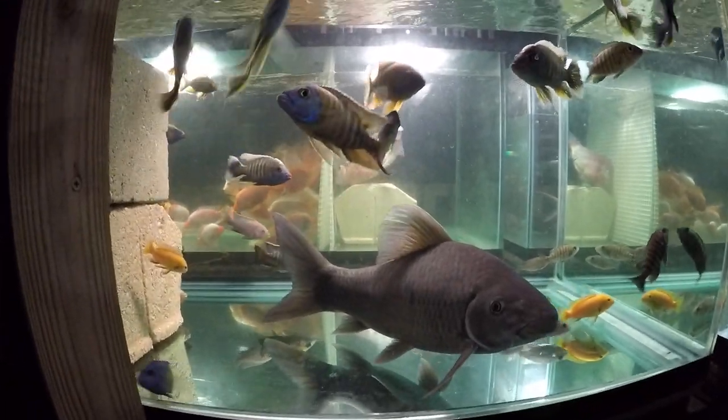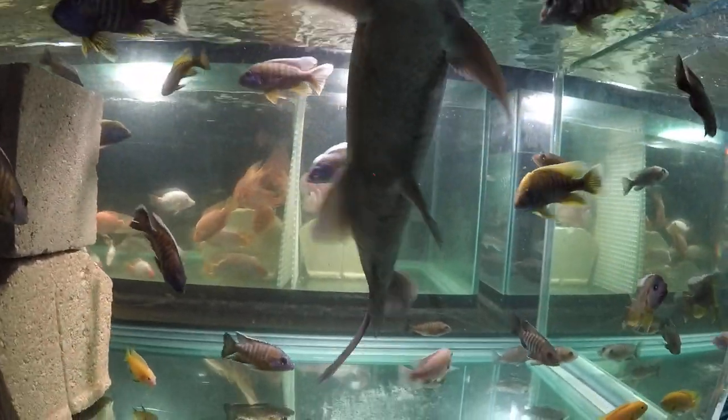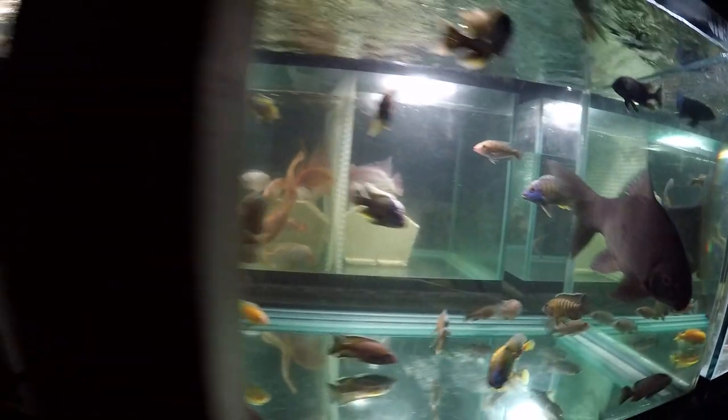These two tanks are on the same sump, so this is one system. And the Liporanus enjoy them.